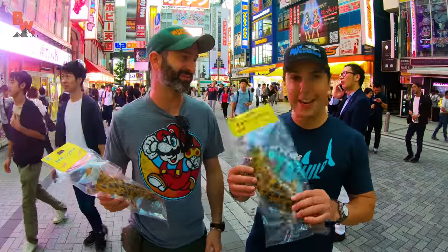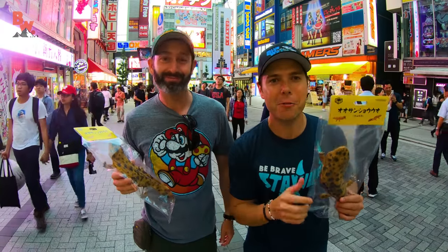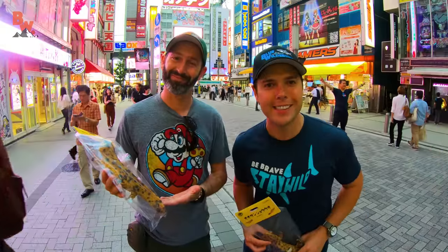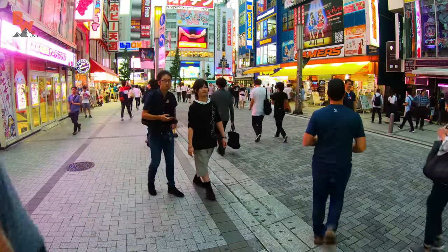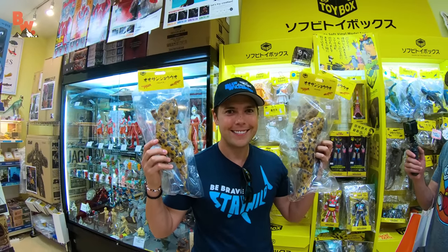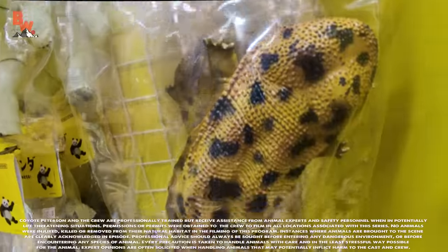After an extensive search throughout Tokyo, we finally made it to the toy store, and we're coming home with the goods. We got one salamander for Coyote and one salamander for a lucky one of you at home. Make sure to tell us in the comments section below why you would make a great owner for a brand new replica giant salamander. I'm Mark Vins. I'm Ariel Nikola. Be brave. Stay wild. We'll see you on the next adventure. We hope you had fun following along on our scavenger hunt across Tokyo. For your chance to win the actual toy salamander we found, read the details below and tell us in the comments section why you would give this iconic creature the perfect home.